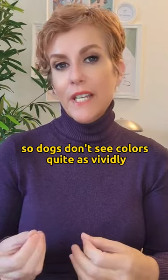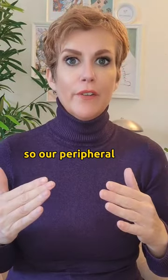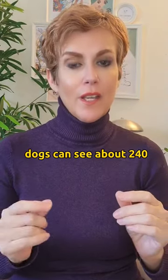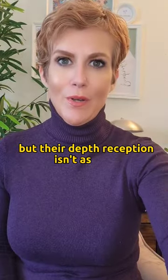So dogs don't see colors quite as vividly, but their range of view is much broader than humans. Our peripheral vision covers about 180 degrees, while dogs can see about 240. If you have a dog like a bulldog, they can see even further, but their depth perception isn't as good.